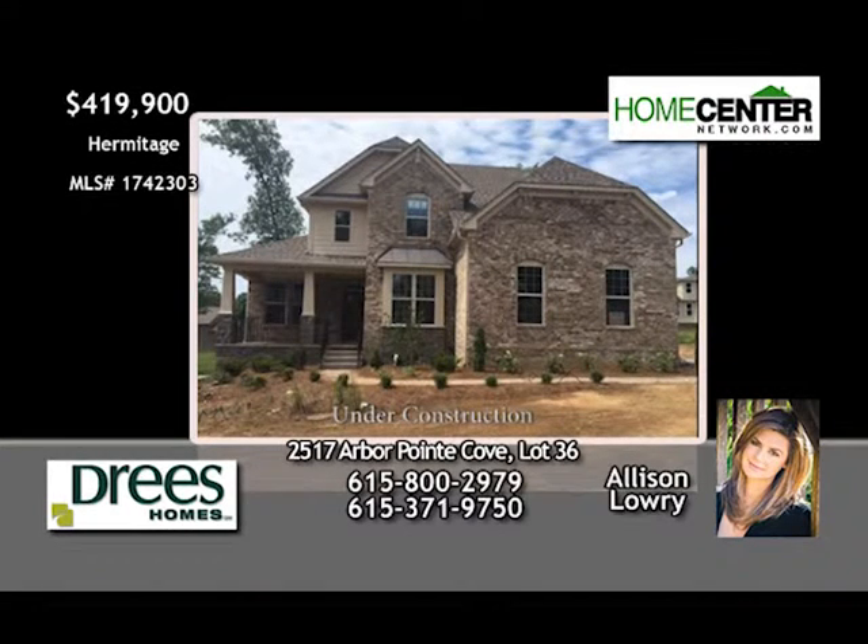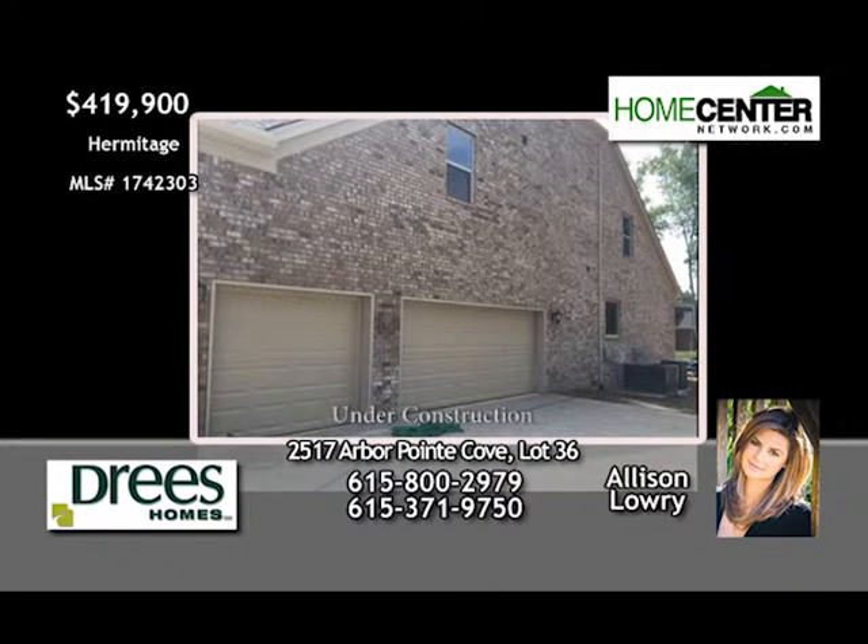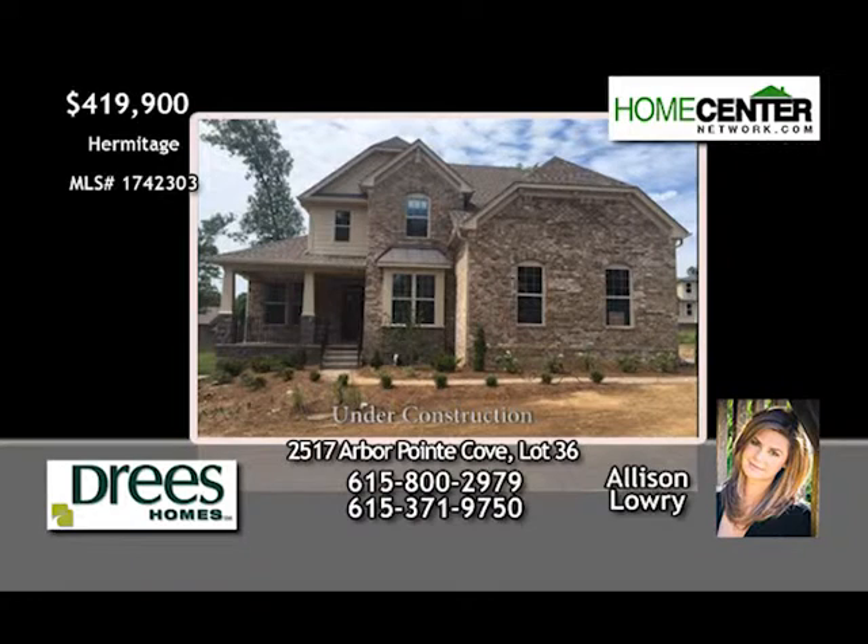Allison Lowry says this four-bedroom Drees home in Hermitage is stunning. The first floor features a spacious open family room, a beautiful chef's kitchen, master with spa-like en suite, elegant dining room and study. Upstairs, there are three bedrooms with walk-in closets and a bonus room. And Dad's going to like the three-car garage. Give Allison a call at 615-800-2979.